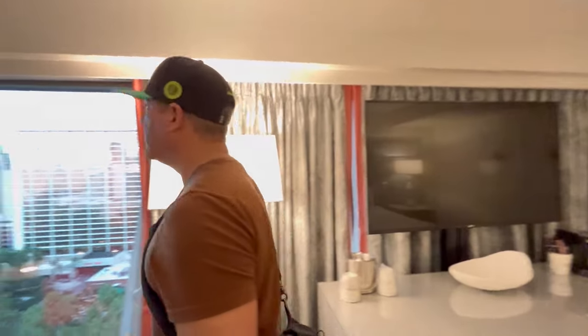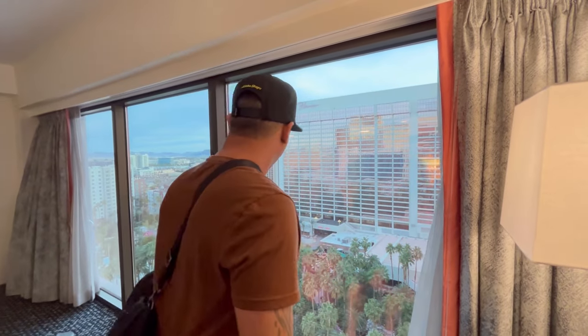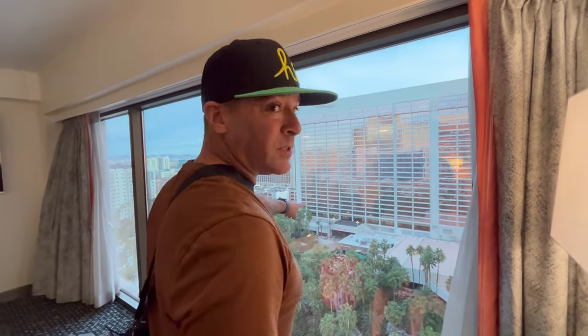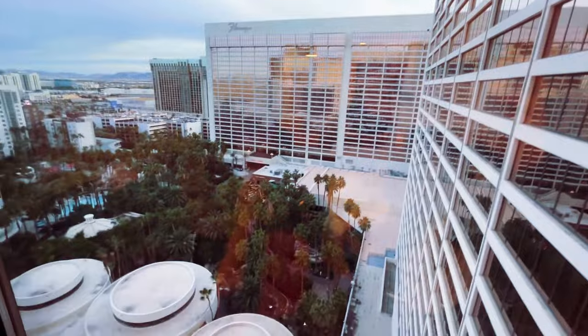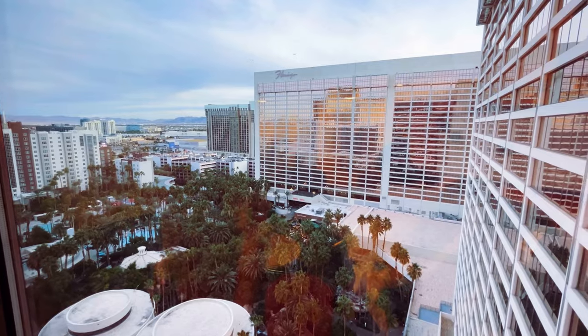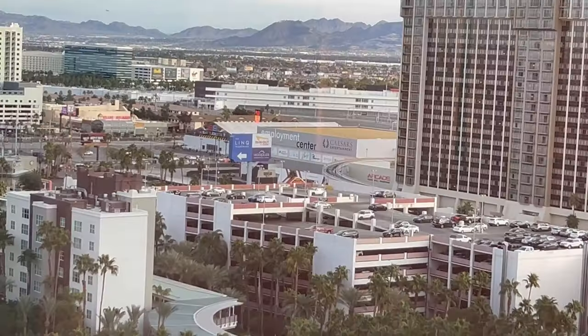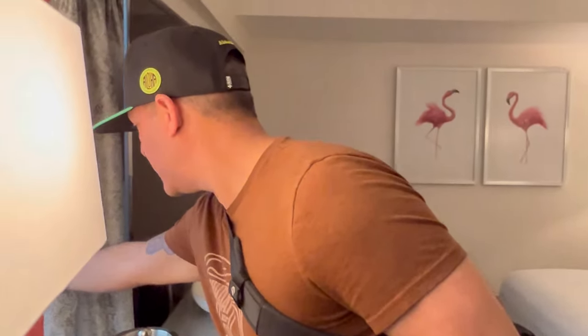Let's take a look at this view. This is floor almost to ceiling windows. We have a view of the flamingo habitat, Carlos and Charlie's — which is so much fun — and then we've got the pool on this side. Check it out. You've got more windows over here on the bedroom side too. That's really nice.